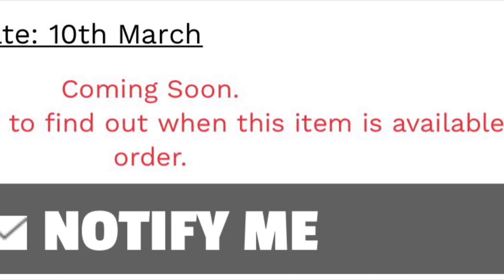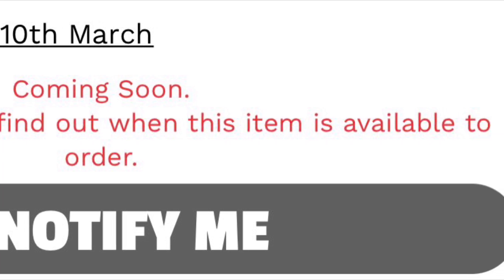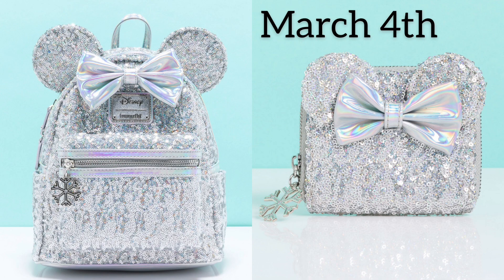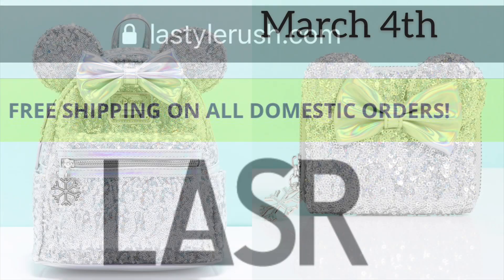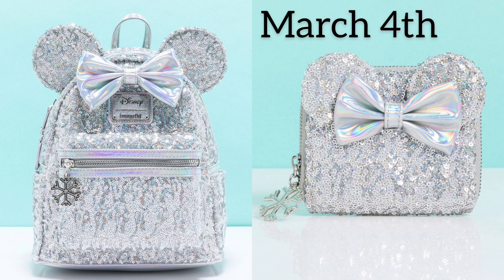Click 'Notify Me,' put your email in, and they'll email you whenever the bag is available. This bag is actually available in the United States — I think the website is LA Style Rush. It's so pretty, so icy and snowy. I'm really happy that my UK collectors are finally getting it. It is expected to arrive on March 4th — we have the backpack and the wallet. Prices will be on truffleshuffle.com.